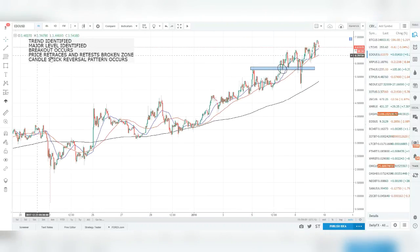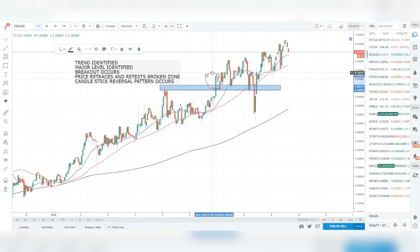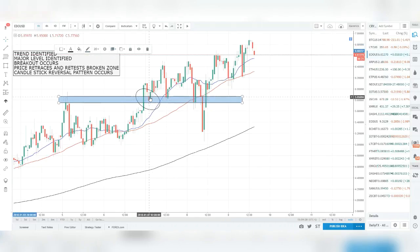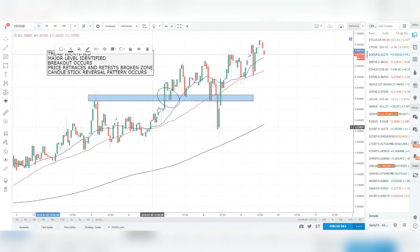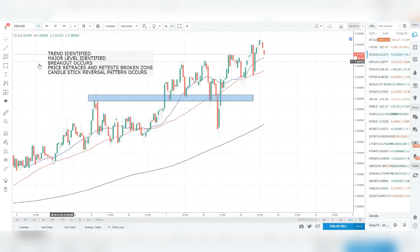Identify the trend, identify the level — most likely resistance since we're trading uptrends — then look for a breakout. Price broke out of this level with a strong bullish close above. Now we don't want to buy up there at retail prices; we want to buy at wholesale prices — a discount in the trend. So we wait for price to retest the broken zone and fail to pass below it, then look for a candlestick reversal pattern for additional confirmation.